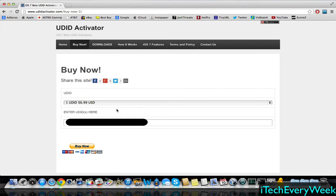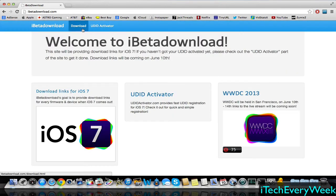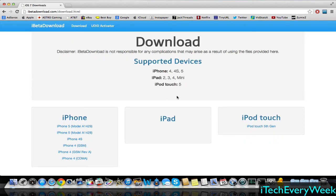You'll get a confirmation email from them saying it's been registered. At that point, you can go to Downloads, which will take you to iBetaDownload.com. On this website, go ahead and go to Download, and you'll see all the devices listed there.